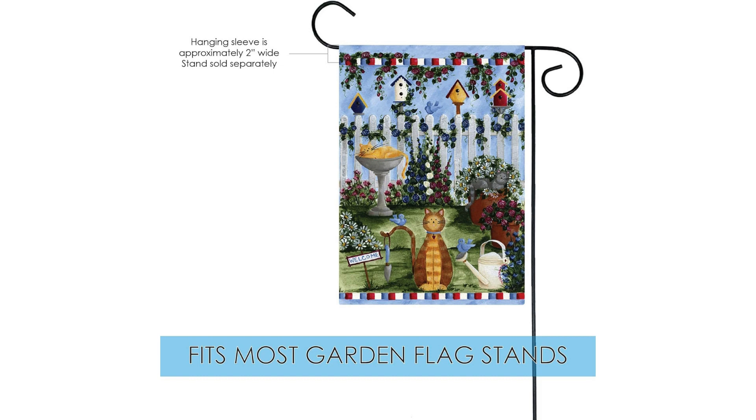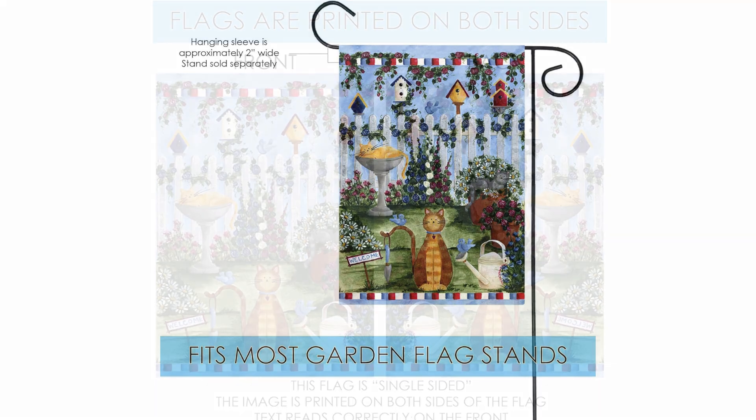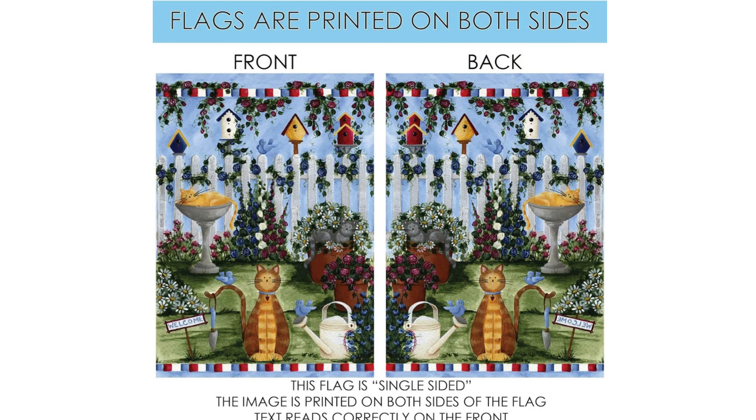One of the standout features of this flag is its double-sided design, which means that the beautiful artwork is visible from both sides. This is especially great for outdoor use, as the flag will look great no matter which side it is viewed from. The flag is also made from high-quality, durable materials that are designed to withstand the elements, ensuring that it will look great for years to come.